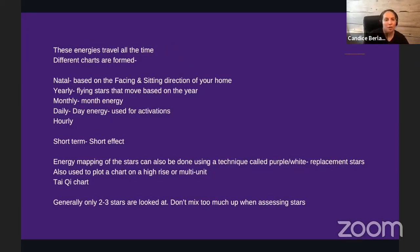Think of flying stars as native residents traveling to a different area for a period of time. The natal chart is based on the sitting and facing direction of your home and the year it was built, lasting over a 20-year period. If you're only living in a home for a few years, you wouldn't worry much about the natal stars. Natal stars are typically used to set up bed placement, room positions, where you want the stove, and your desk.